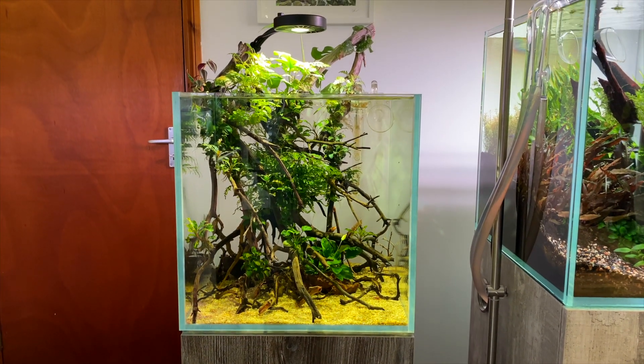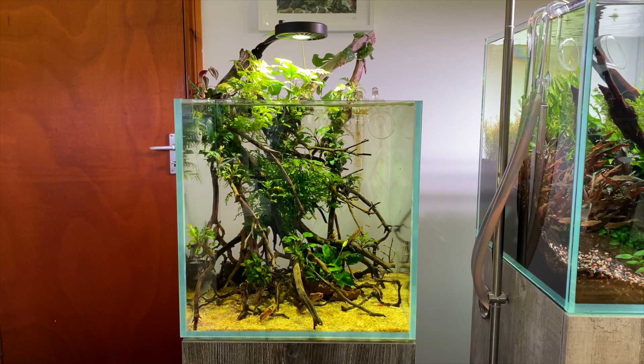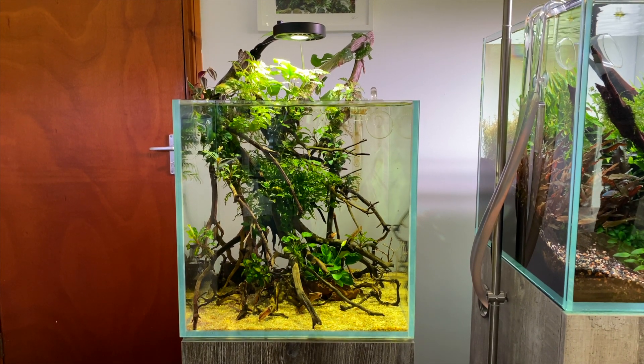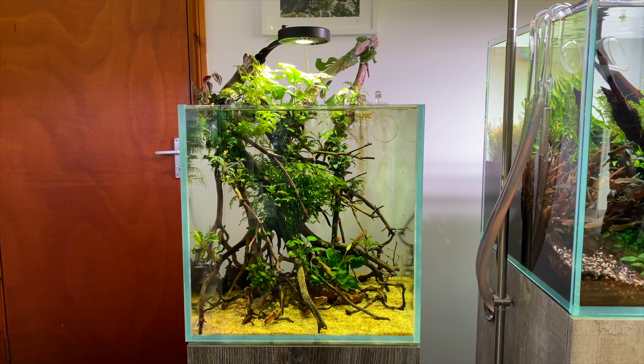I think this is one of the smallest aquascapes on show here at Aquarium Gardens. I think it's a 30 centimeter by 30 centimeter cube. It looks really good though — it looks like it's trying to replicate a mangrove kind of look. It's not very densely planted, just got a little bit of Anubias planted to the wood, but you can see there's some plants growing above the water which helps to create that mangrove look.